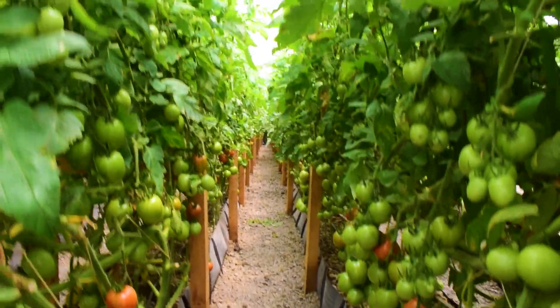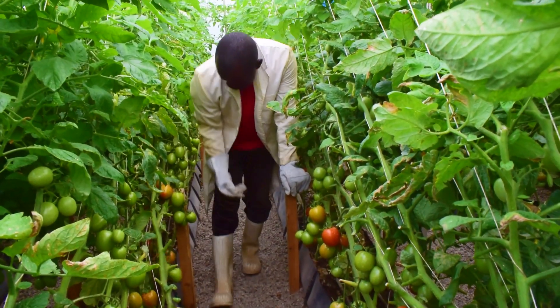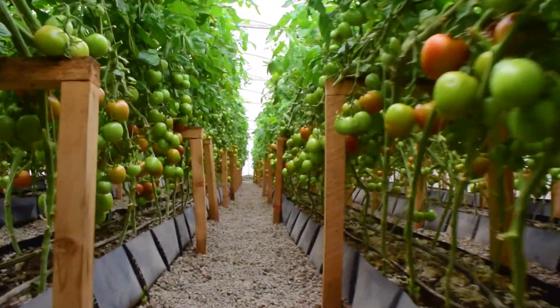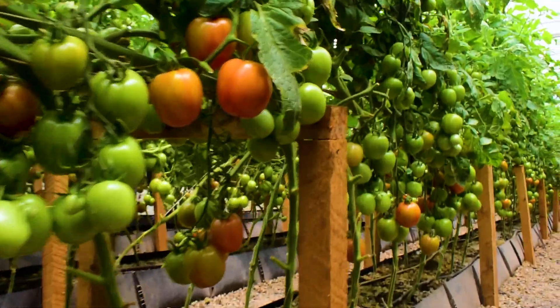We are having a bumper harvest this season, taking 450 to 500 kilograms per week from this 8 meters by 30 meters greenhouse. This is due to nutrients formulated by Grandua Africa specifically for tomatoes. Get a free feeding schedule from us by requesting via our email.